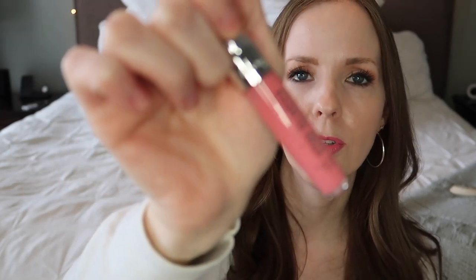I also got her a lip gloss. This is the Rimmel Stay Glossy — I can't quite read the color name, it's written too small — but it's just a really light, glossy pink with a little bit of shimmer.